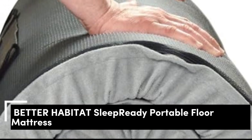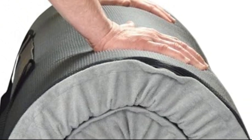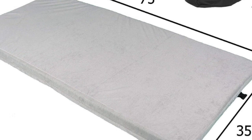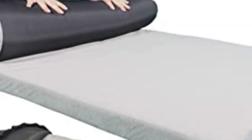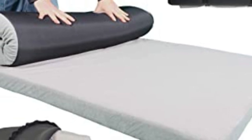Number 2. The Better Habitat Sleep Ready Memory Foam Floor and Camping Mattress earned our spot for the best mattress for camping thanks to its easy setup, compact size, and impressive comfort. For adult camping trips, Better Habitat Sleep Ready comes in twin size, ideal for a cozy night sleeping in a tent, van, or camper. Unlike air mattresses, the Sleep Ready roll-up mattress is simple to set up and pack out.